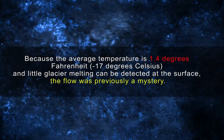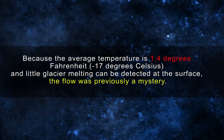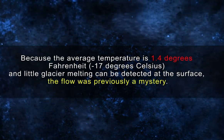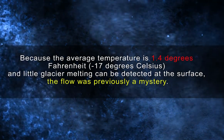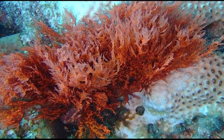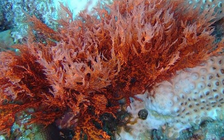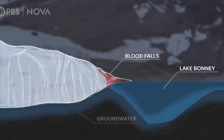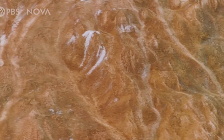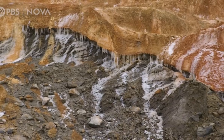Because the average temperature is 1.4 degrees Fahrenheit or negative 17 degrees Celsius and little glacier melting can be detected at the surface, the flow was previously a mystery. When Taylor first saw Blood Falls, he assumed the coloration was caused by crimson algae. As scientists now know, it is an iron-rich salty liquid that oozes from a pool beneath the glacier. The liquid oxidizes when it reaches the surface, giving it a rusty appearance.